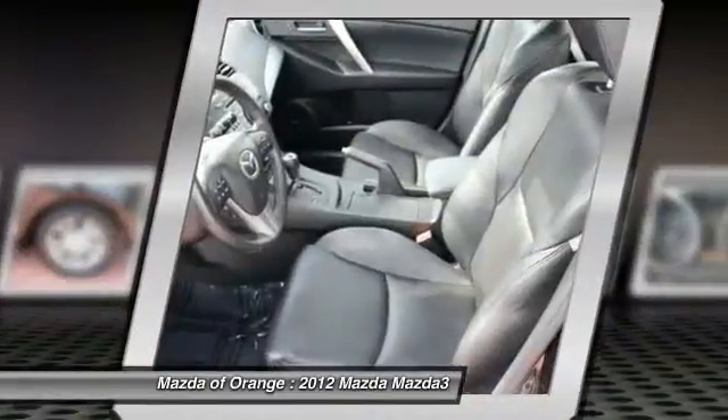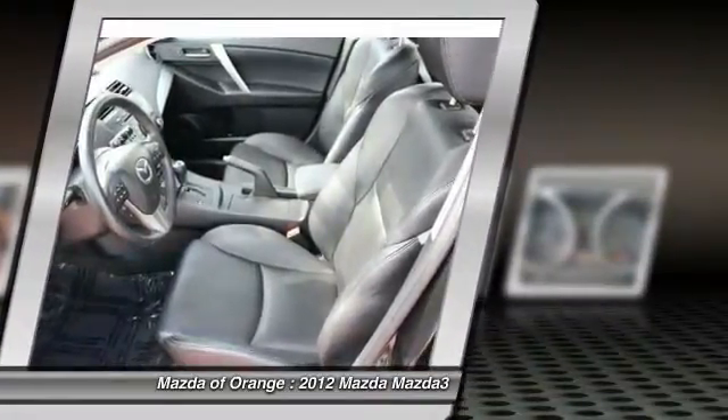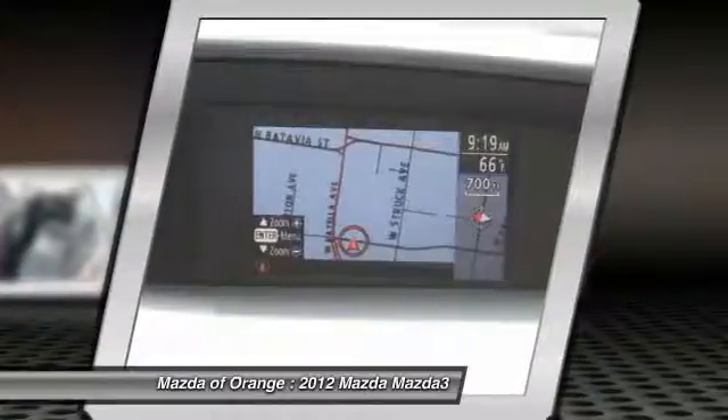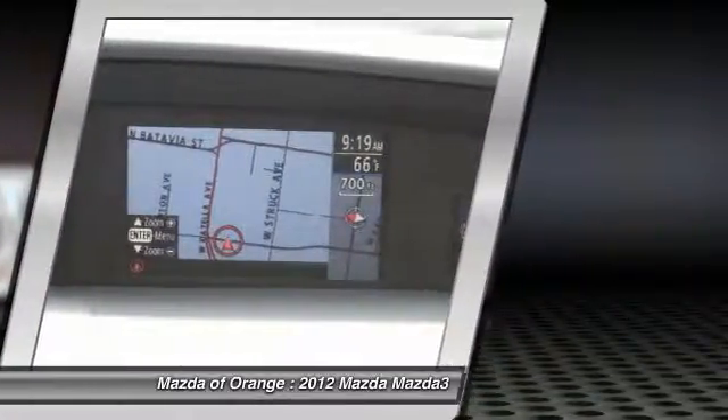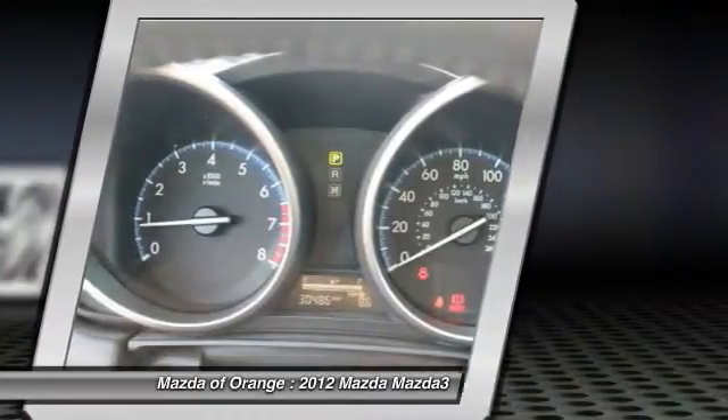Our vehicles are value priced and move quickly. Be sure to call us to confirm availability and to schedule a hassle-free test drive. We are located at 1350 West Katella Avenue, Orange, California 92867.